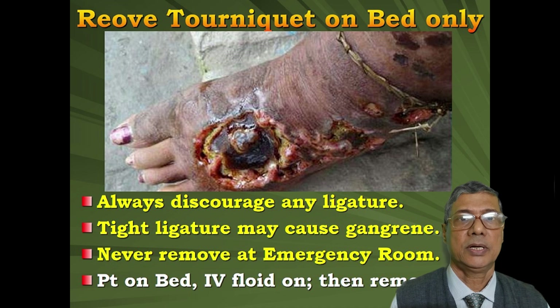Though we have discouraged ligature or tourniquet use several times, we get many patients with multiple ligature bindings. Never remove the ligature at the emergency room. Always admit the patient and start IV fluid first, then only remove the ligature. Otherwise there may be catastrophe at the emergency room.